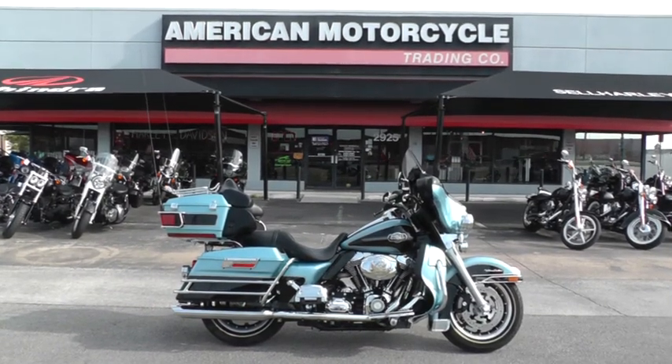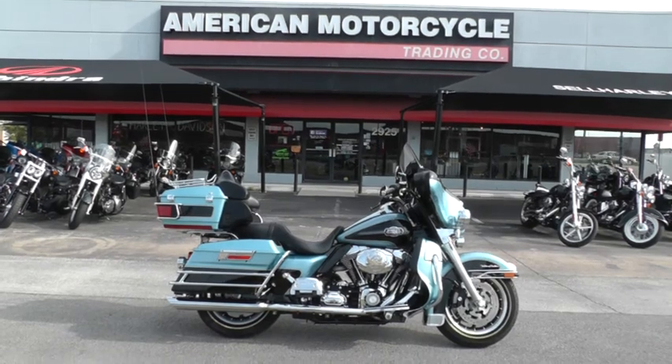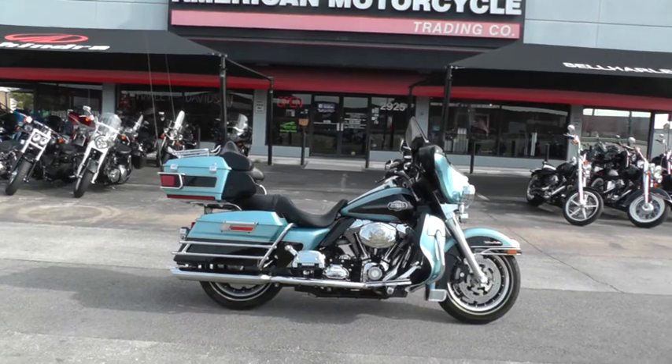Hello folks, Geno here with American Motorcycle Trading Company in Arlington, Texas. Today I've got this 2008 Harley-Davidson Ultra Classic that I want to show you.